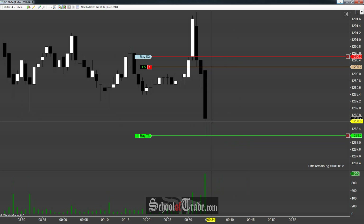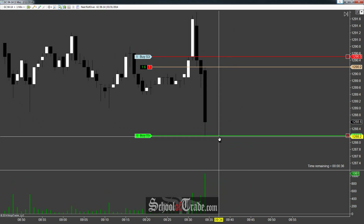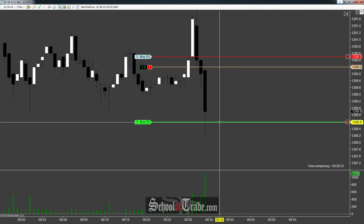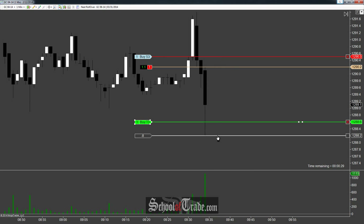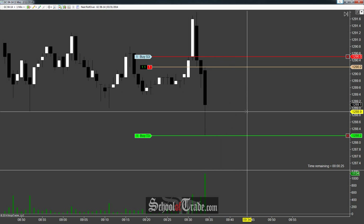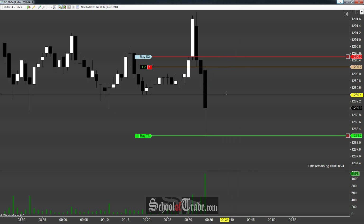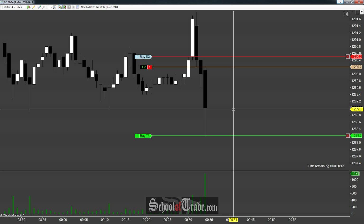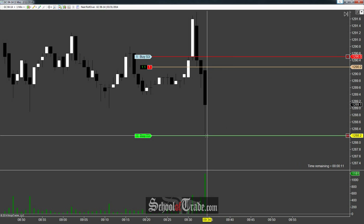We just had our target tested — let's see if we can get that filled. If it doesn't want to fill me at 1288.6, we'll drop it back down to 1288.2. It's a shame that it touches to the tick, but we've locked out pretty much everything. At this point we've taken off one contract at plus ten and two contracts off at plus five, for a total of 10 and 10 — that's $200 so far. Still short. It did test our target to the tick — kind of unfortunate that we didn't get filled.